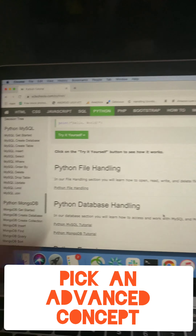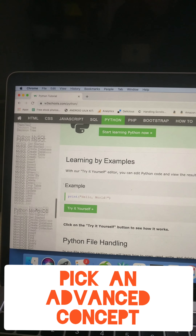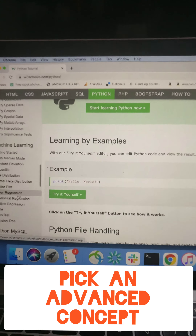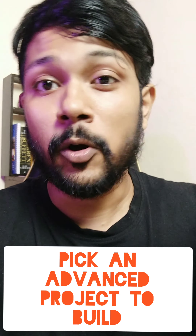Step 3: time to pick out anything that you are passionate about. It could be database management or you could think about building for machine learning and things like that. Learn everything in that area and move to the next step. You should have completed almost three months of learning and practice by this point.